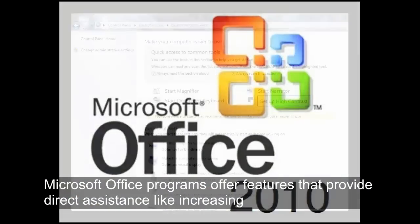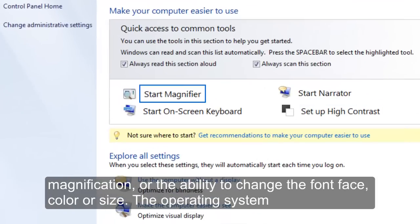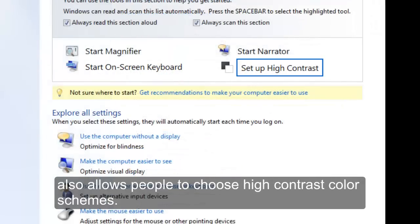Microsoft Office programs offer features that provide direct assistance like increasing magnification, start magnifier, or the ability to change the font face, color, or size. The operating system also allows people to choose high contrast color schemes. Setup high contrast.